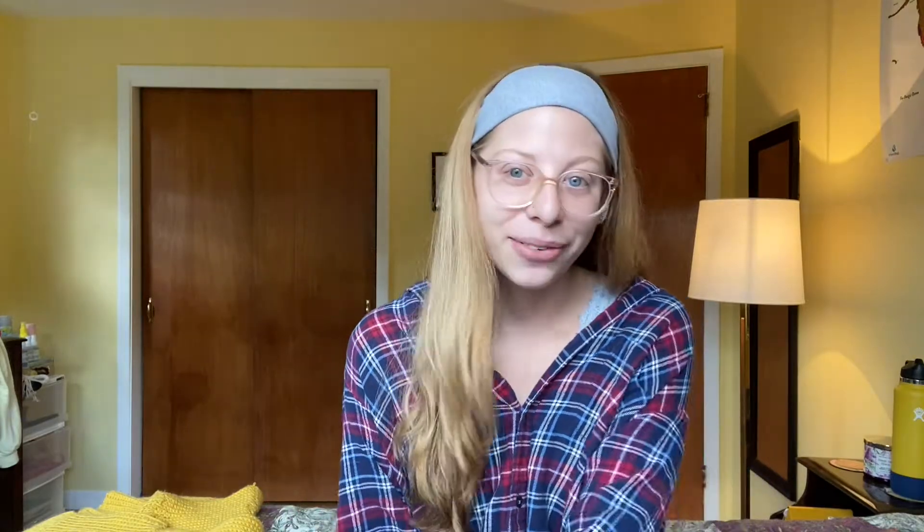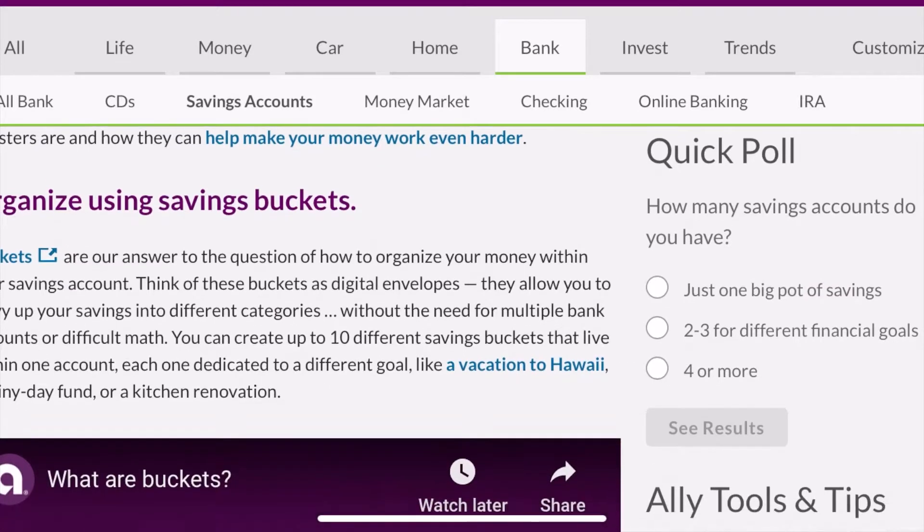Into today's video — I was thinking about bullet journaling and what other things I could share with you, and things I'm currently working on in my personal life. I'm going to show you guys the savings tracker that I made and give some tips on how to get saving and things that I'm trying to do right now.